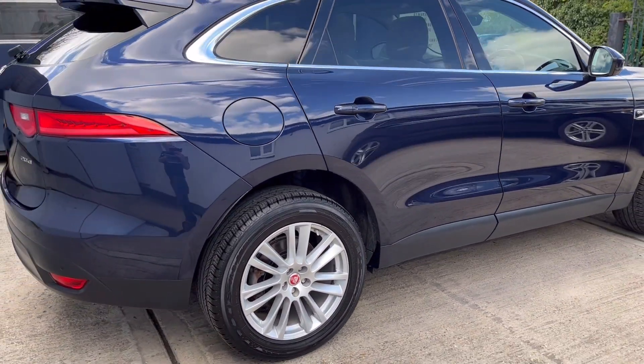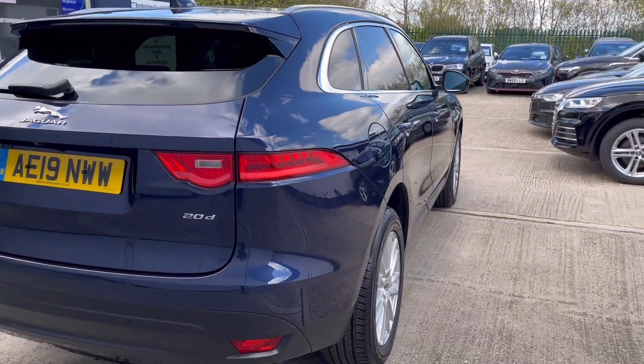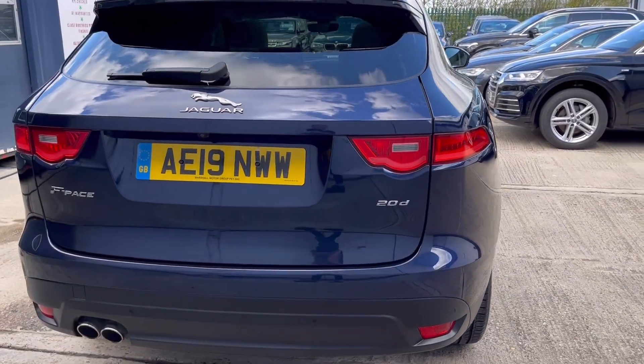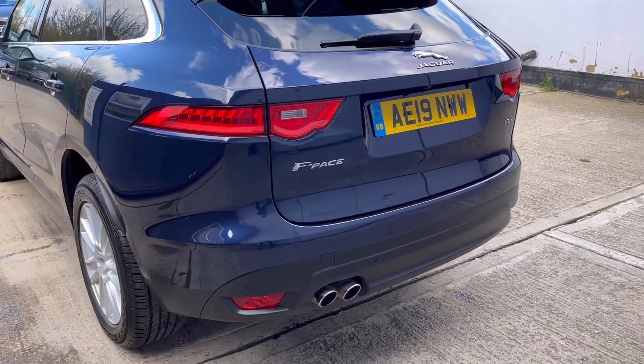It's a Euro 6 diesel engine producing 180 brake horsepower, with a manufacturer's claimed average of 44 miles to the gallon. The car is also compliant with the ultra low emission zones.